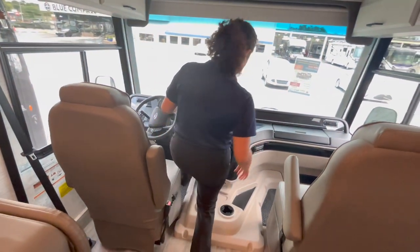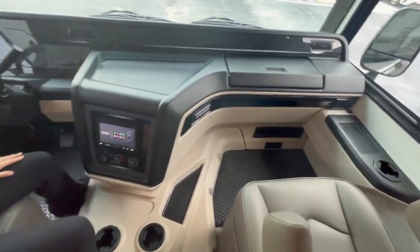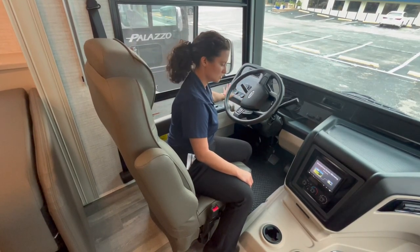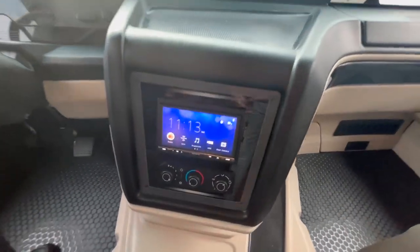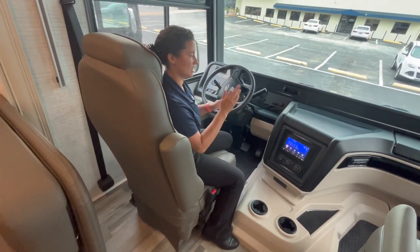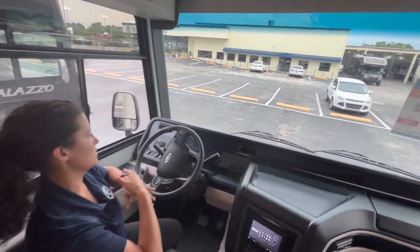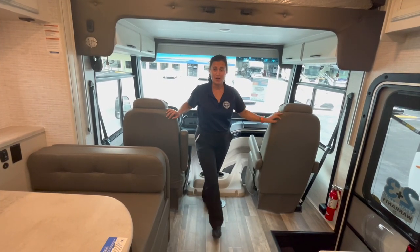Up front you have a power driver seat and some new floor mats. The steering console hasn't changed much — you still have auto leveling to the left, generator start/stop, battery boost. The Sony entertainment center is here; I wish they'd pull it up higher as it's pretty low, but you can hit the rear camera button with the engine on to see the backup camera and side view cameras. The chairs swivel all the way around and there's a spot for a tabletop stored in the overhead bunk.